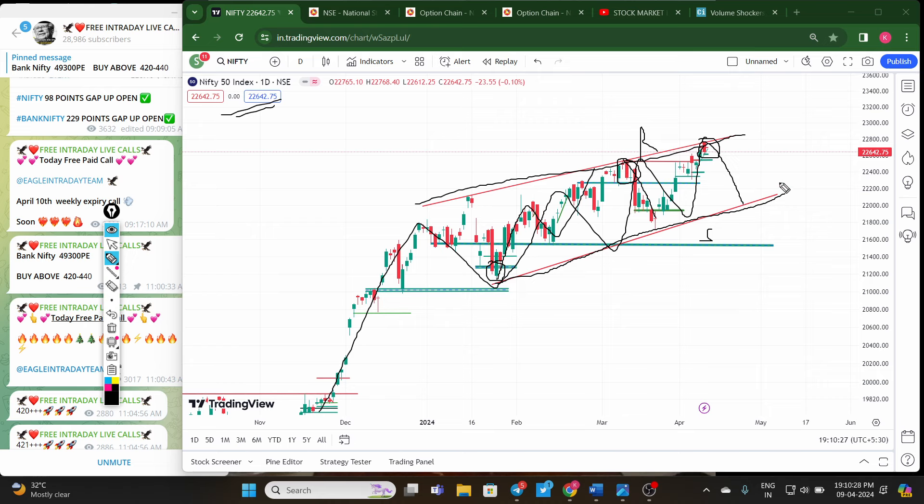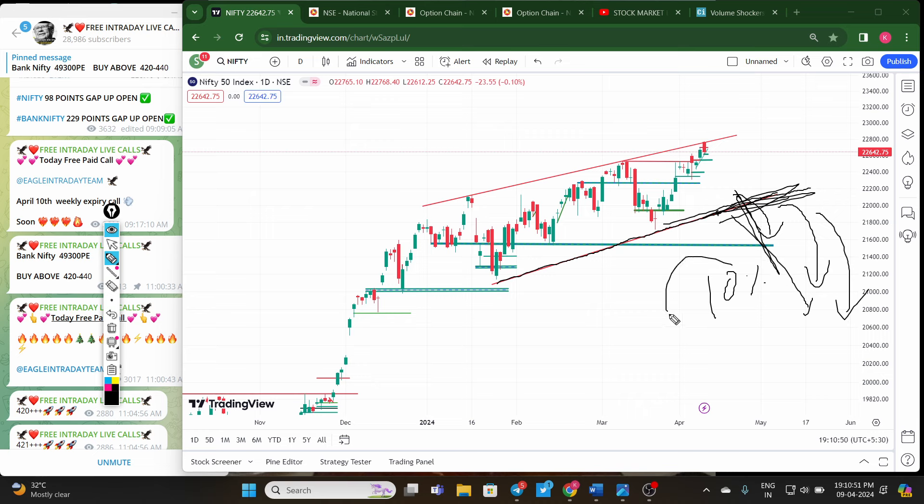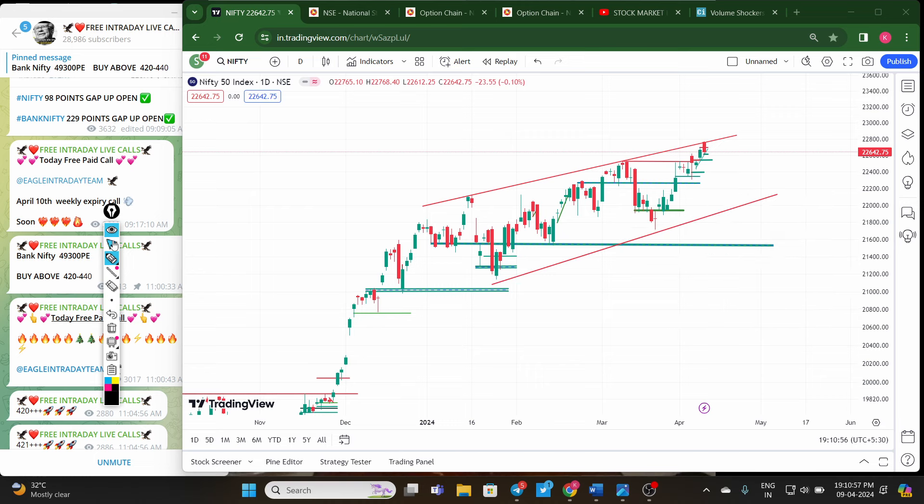If the downside trend line breaks down, a big crash is expected in the market — at least a minimum five to ten percent Nifty correction is possible from here. If Nifty gives a strong breakout below this downside trend line, you can expect the overall market to see a ten percent correction easily.